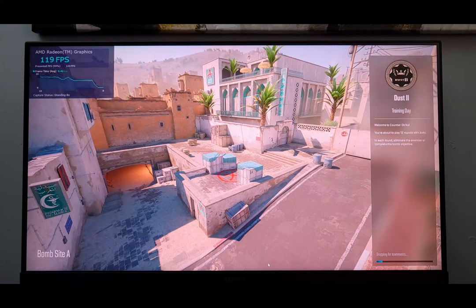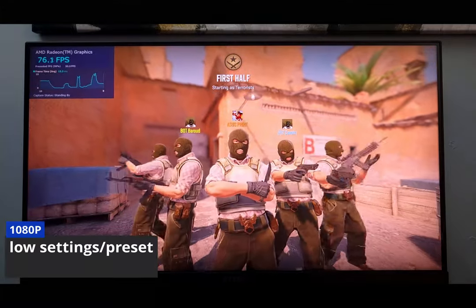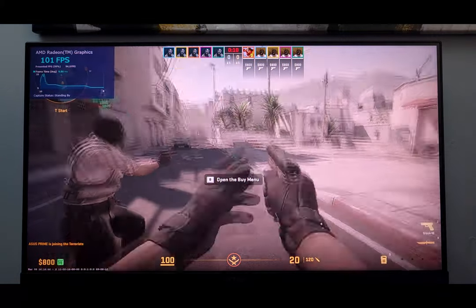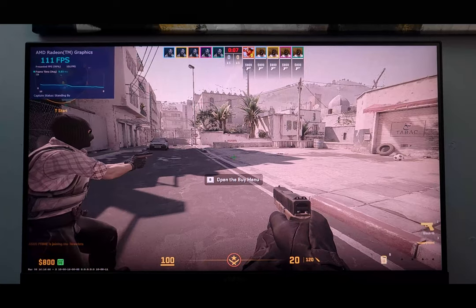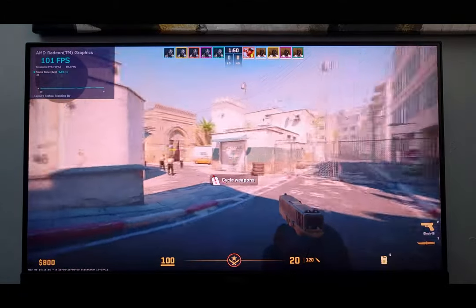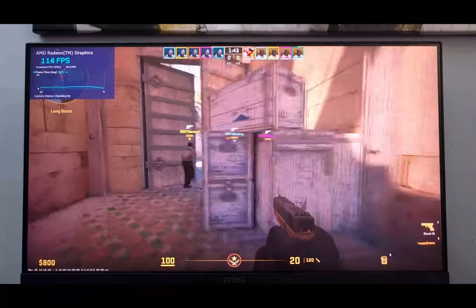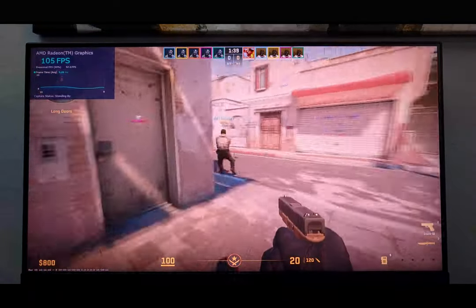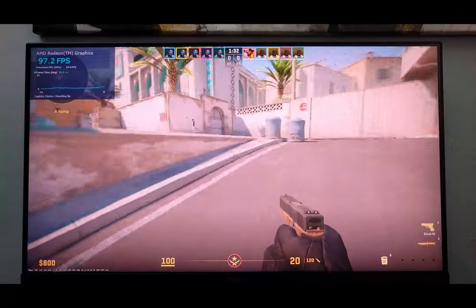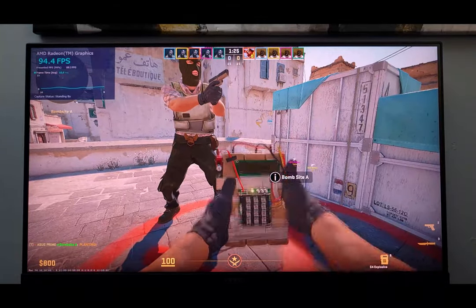Here we are in Counter-Strike on low settings at 1080p. It's not the sharpest image, but we're starting off around 100 FPS. The color is looking a little off and it's a bit on the grainy side — not very sharp. We are over 100 FPS so it feels good and it's playable, but I wouldn't call this the best experience. It's actually messing with my eyes a little bit, making me a little dizzy. Playable, I guess.